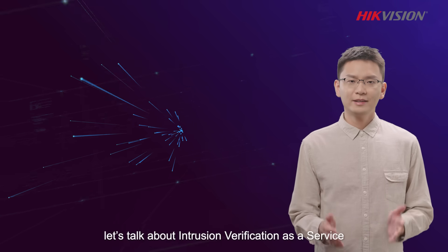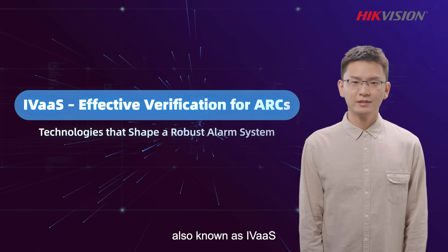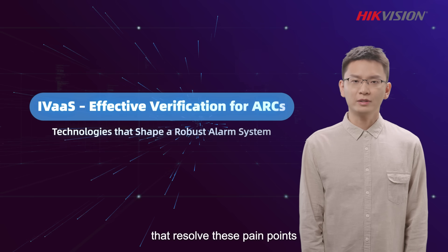Today, let's talk about Intrusion Verification as a Service, also known as AVIAS. Here, we will address effective video and image verification services that resolve those pain points.